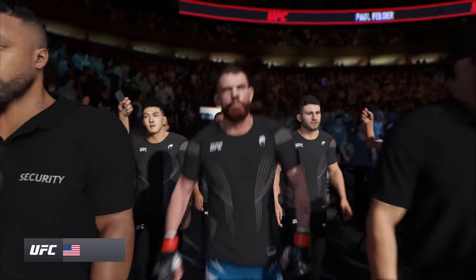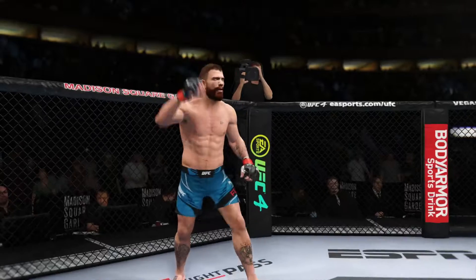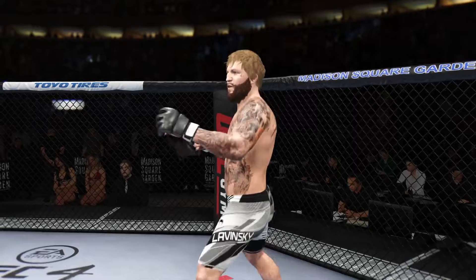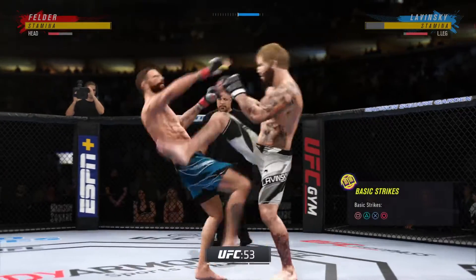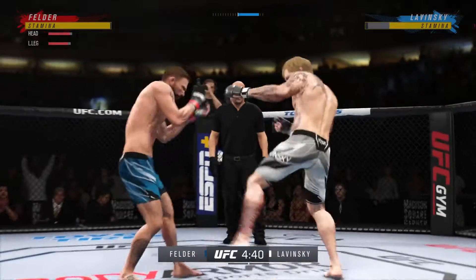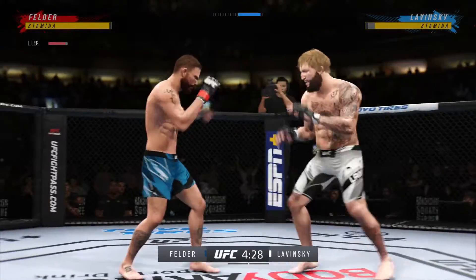We probably trot out the term well-rounded in modern-day mixed martial arts more than we should, but this fighter earns it. All right, so here we go — round one. I can barely hear myself thinking in this arena right now. Two of the most dominant, well-rounded fighters in this division. These guys are the best of all of mixed martial arts. They can do everything when they're locked inside the Octagon. I'm so excited to watch the highest level of MMA on display tonight.